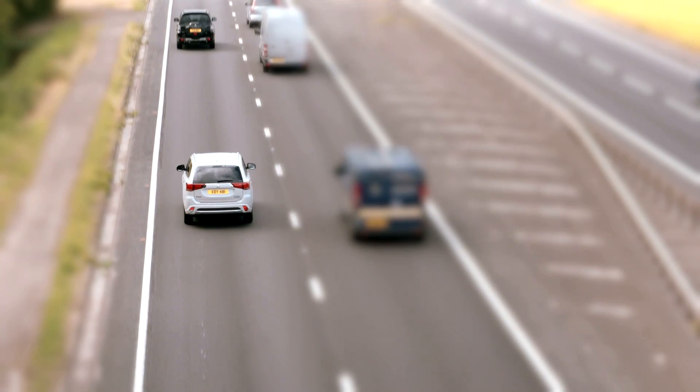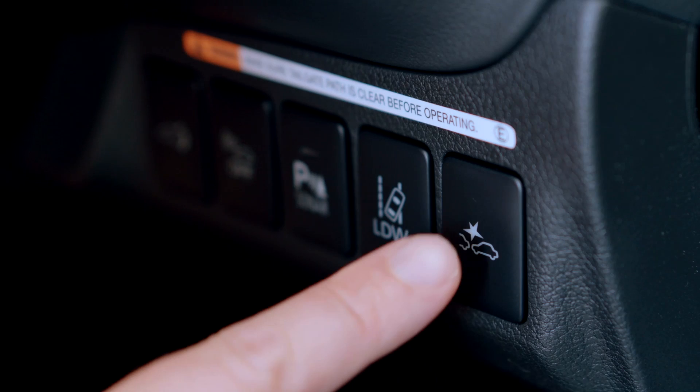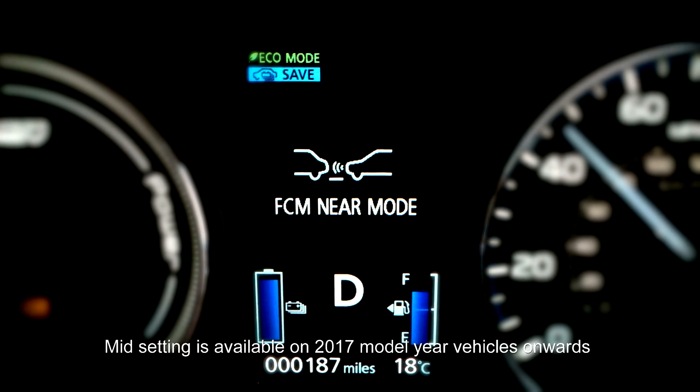In addition, the driver can select how soon the system notifies them of obstructions ahead by pressing the FCM button. Each press changes between far, mid, and near modes.